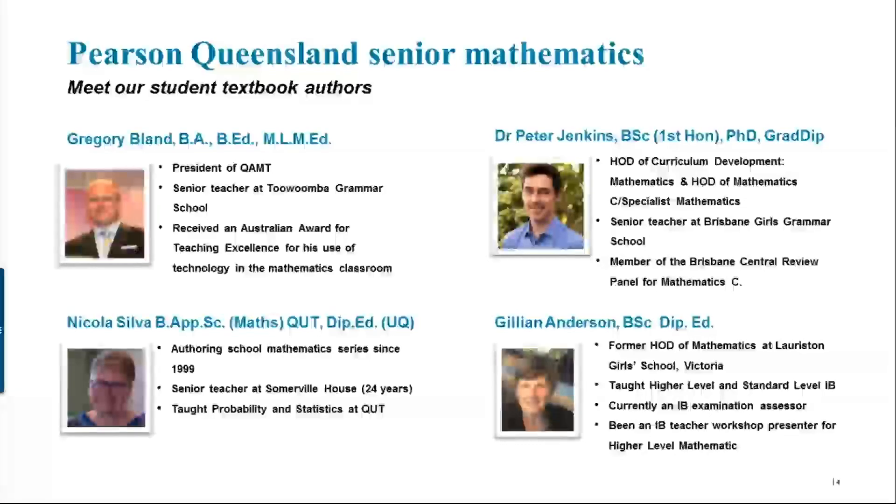Greg has worked with us on the methods and specialist series, and is currently a teacher at Toowoomba Grammar. He has received an Australian award for teaching excellence for his use of technology and mathematics. Then we have Dr. Peter Jenkins, currently teaching at Brisbane Girls Grammar School, who is Head of Maths and Curriculum Development, and has been highly involved in the specialist maths textbook. We also have Nicola Silver, who has been writing for us since 1999 — a very experienced teacher from Somerville House who has also spent a couple of years teaching probability and statistics at QUT. Our fourth student book author is Gillian Anderson from Victoria, a former head of mathematics at Lauriston Girls School, who brings a wealth of knowledge relating to methods and specialists and has been an examination assessor.